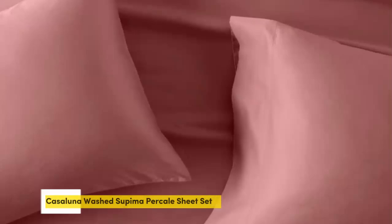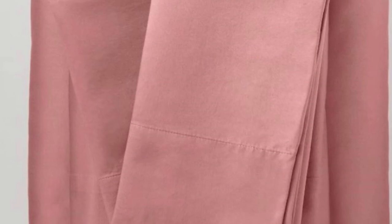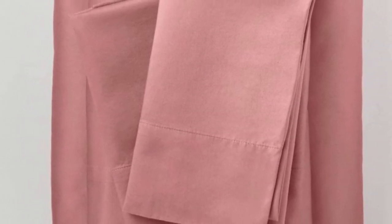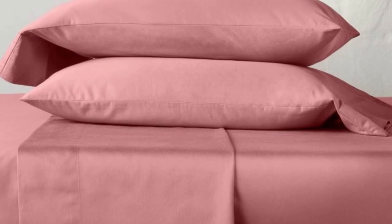Number 2. We were surprised by the quality of these sheets from one of Target's own brands, Cajolana. They are made from Supima cotton, which is American-grown and prized for its softness and durability. The sheets come pre-washed for softness, and shrunk by just 1% in both length and width after our first wash, and didn't shrink any further after six months of use.